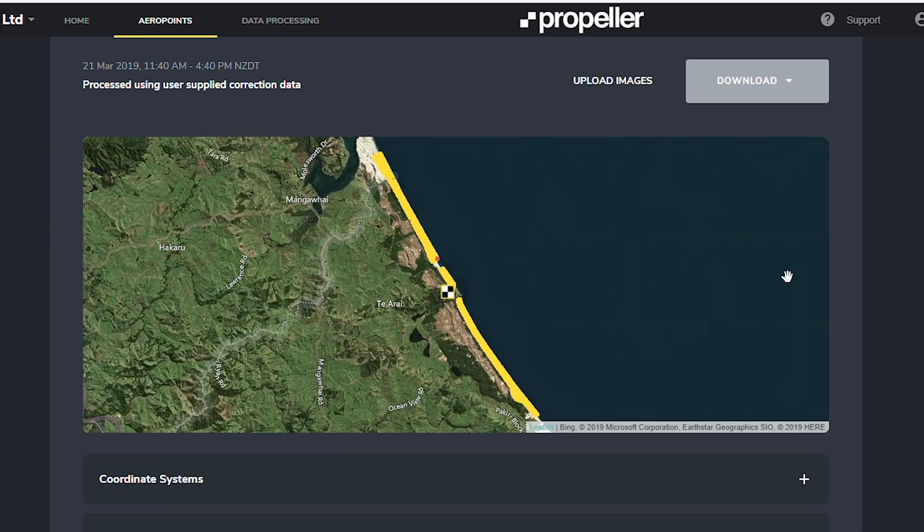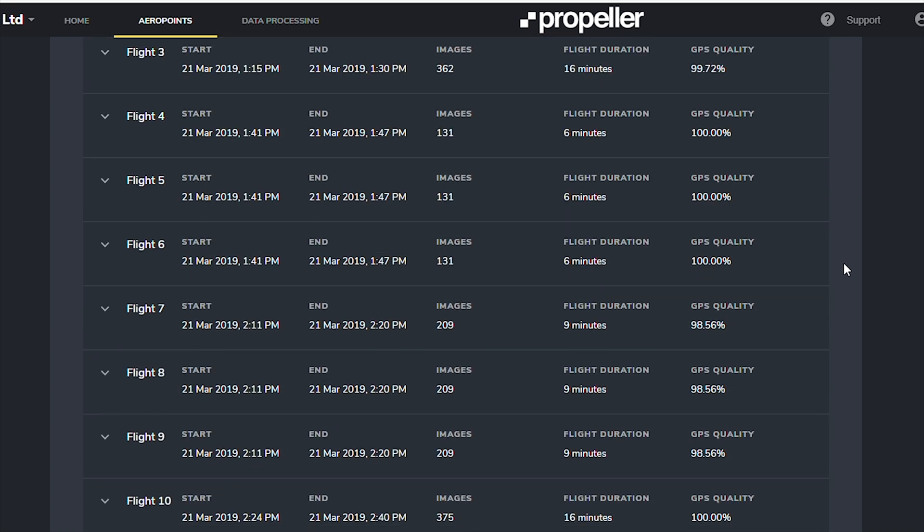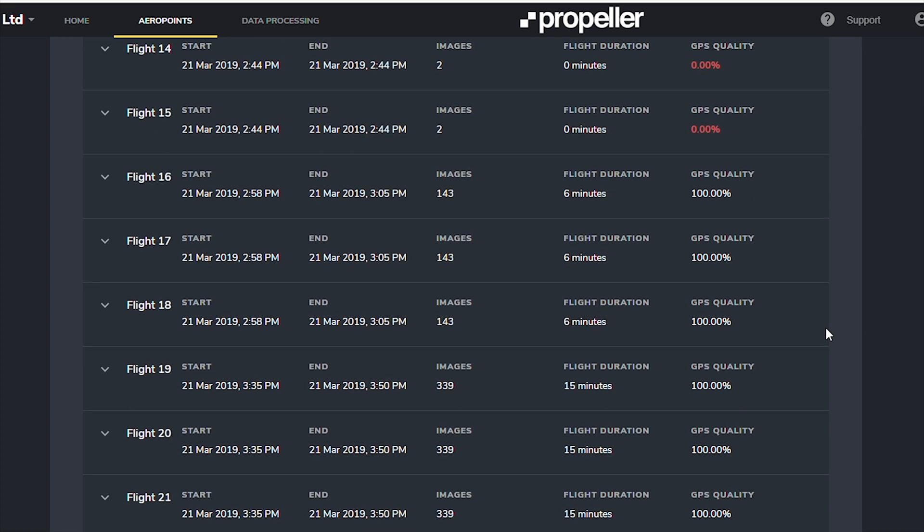For the Phantom 4 RTK, Propeller also provide a very convenient PPK solution. Combining one AeroPoint and the drone, you can use PPK corrections where it would be impractical or impossible to use RTK — for example, where RTK is unavailable due to a lack of connectivity, no cell service or Wi-Fi, or the job is so large that using the DJI base station would be impractical. In one such example, we have a very large beach in the Auckland area around 16 kilometers long, well out of range of the base station, so the job was done using Propeller PPK.